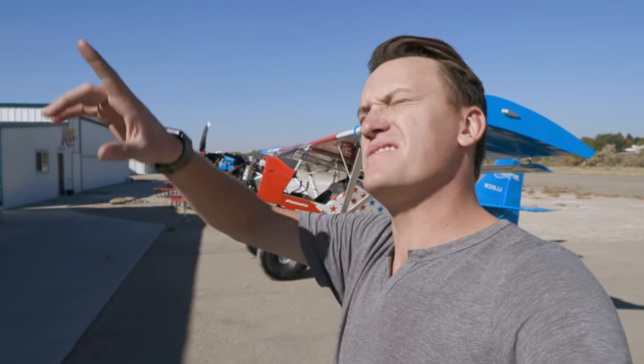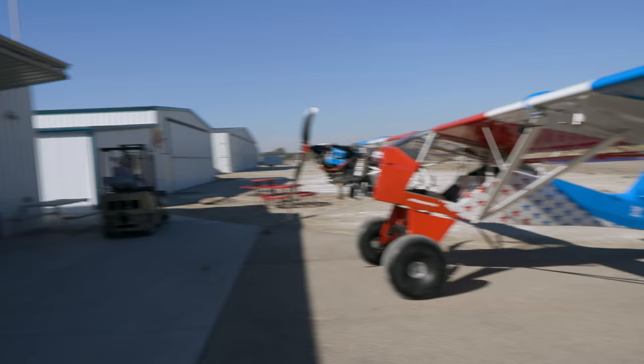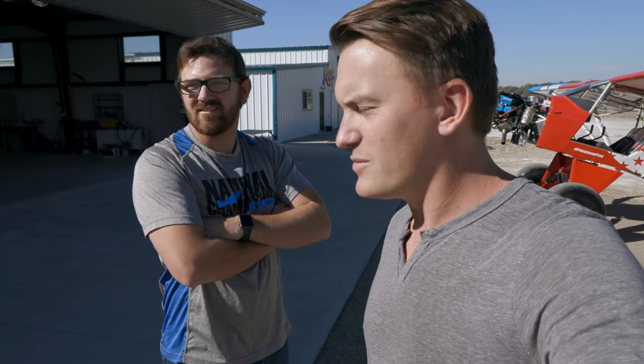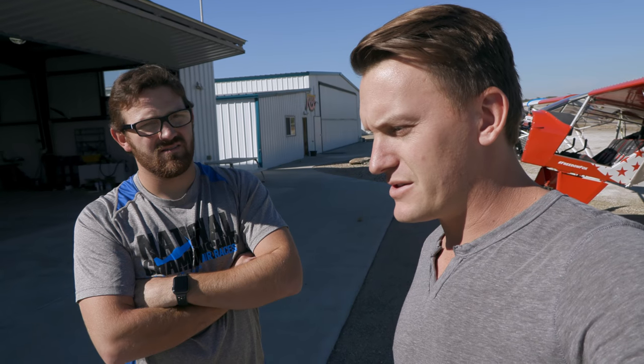First time we've seen the light of day with this thing. It's time for first start. I hope it runs and flies. Nick and I have been working on this 12 to 15 hours a day for the last 11 or 12 days or more.